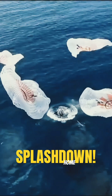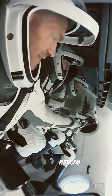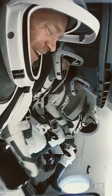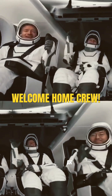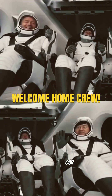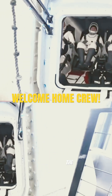Welcome home from Crew-2. To the egress platform — Dragon copy, standing by. A great view of our Crew-2 crew just before they exit the spacecraft.